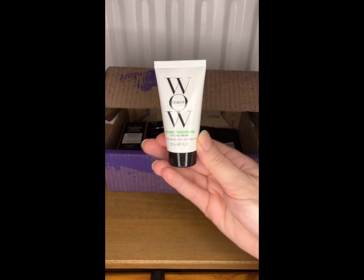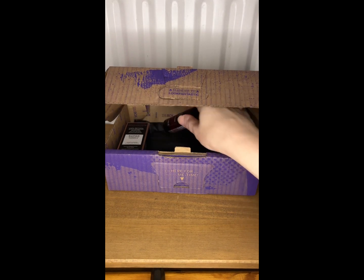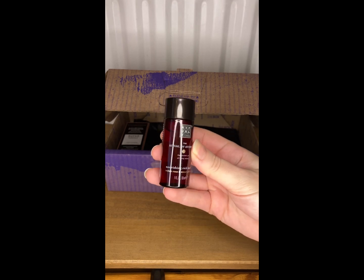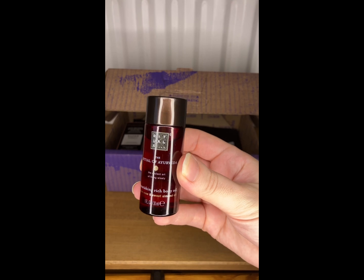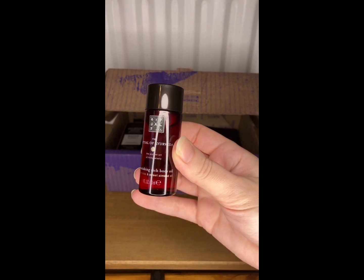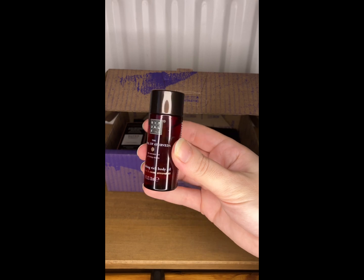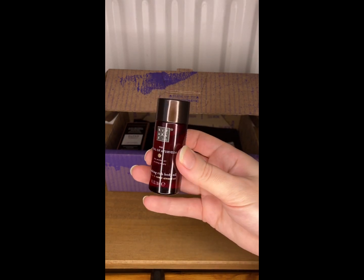My next item is from Rituals. I really do love Rituals — this is the Rituals of Ayurveda nourishing rich body oil, and this is 30ml. I really do like Rituals so I'm looking forward to trying this.